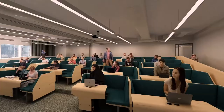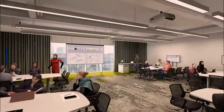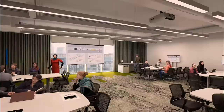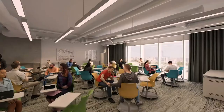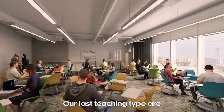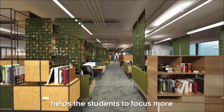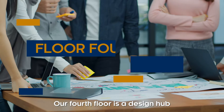We've got really different types of classroom. We have collaborative lecture theatres — a lecture theatre made up of a number of individual booths. Our pod rooms have four or five tables and each table has a built-in PC. Our last teaching type are seminar rooms, and these are rooms where we expect the use to be really flexible. The way they constructed the new campus helps students to focus more and to be in their zone.